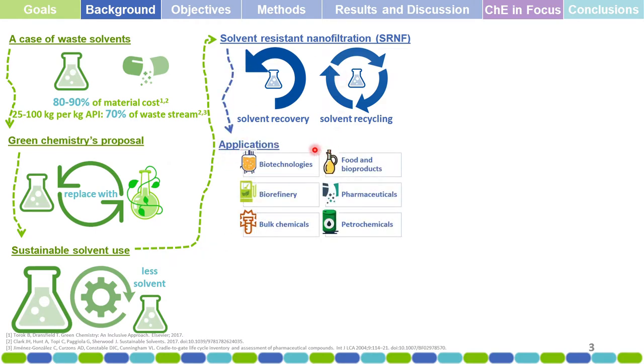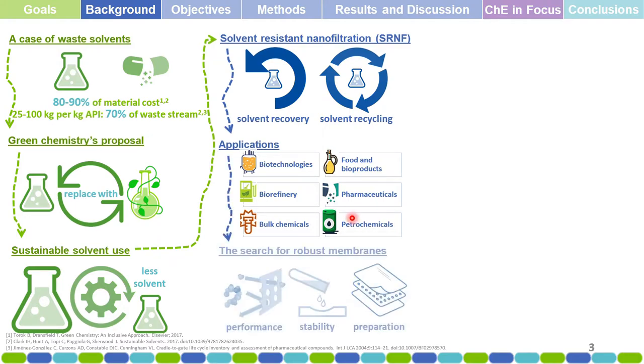Solvent-resistant nanofiltration has already found applications in biotechnology, in food and bioproducts — especially in vegetable oil production and biorefinery for biodiesel production — in the pharmaceutical industry, the bulk chemicals industry, in catalysis and catalyzed reactions, and also in the petrochemicals industry.